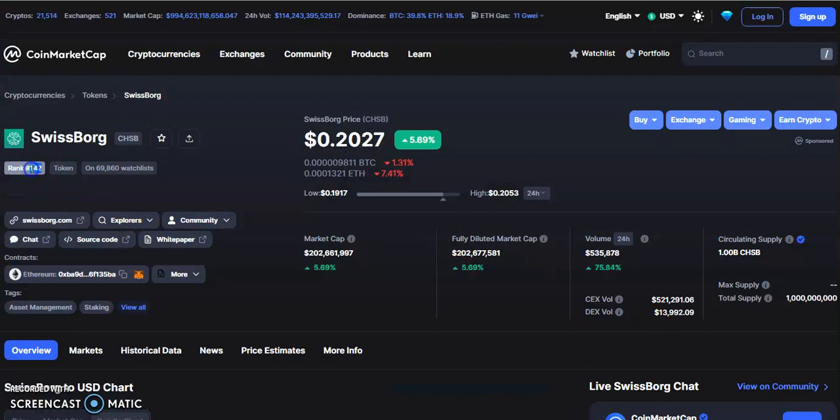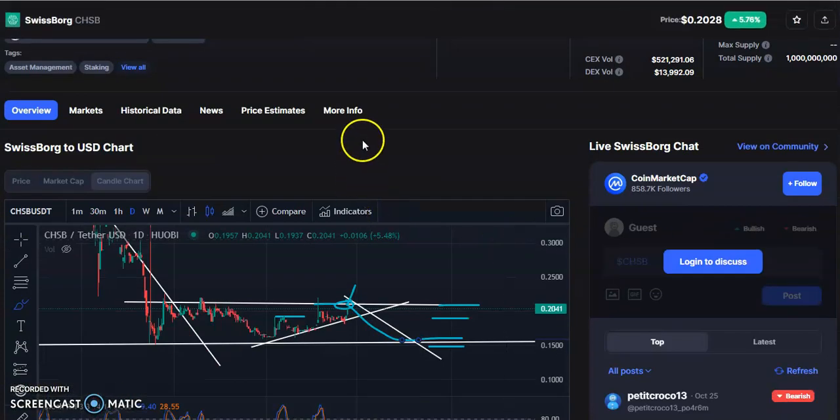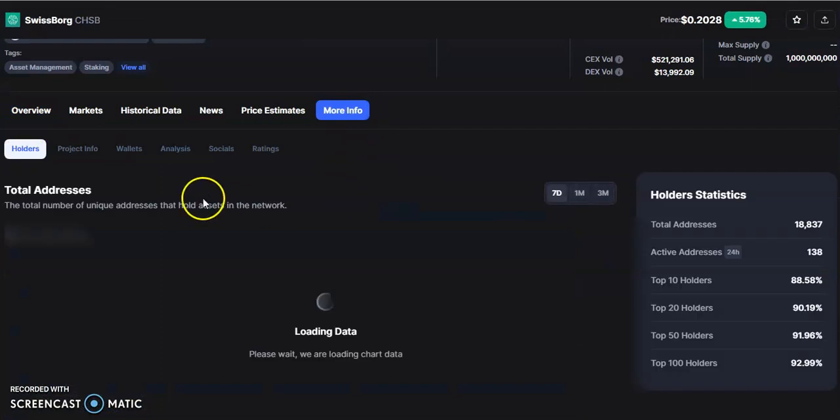Now for other important updates: the rank is around 142, around 69,000 people have kept this coin in their watch list. Current price is $2.03 and it is up by five percent. Market cap is 203 million dollars, up by four percent. Volume traded in the last 24 hours is 535K, up by 784 percent. There is around 1 billion CHSB coin in circulating supply.